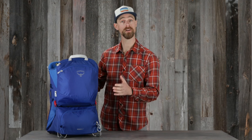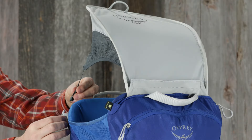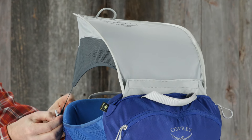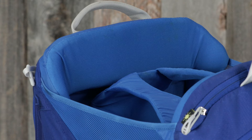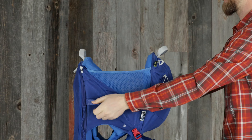The POCO LT has many of the great features you'll find throughout the POCO series, including a sunshade, which easily stores and deploys from a zippered pocket, offering UPF 50 sun protection, a soft contact drool pad, and top and side grab handles.